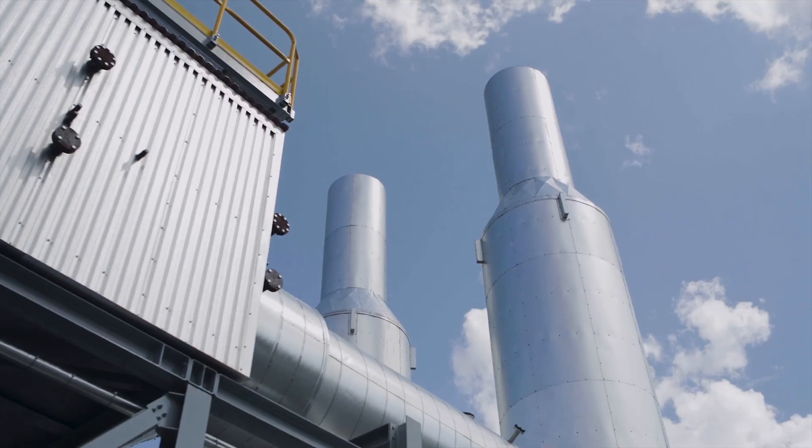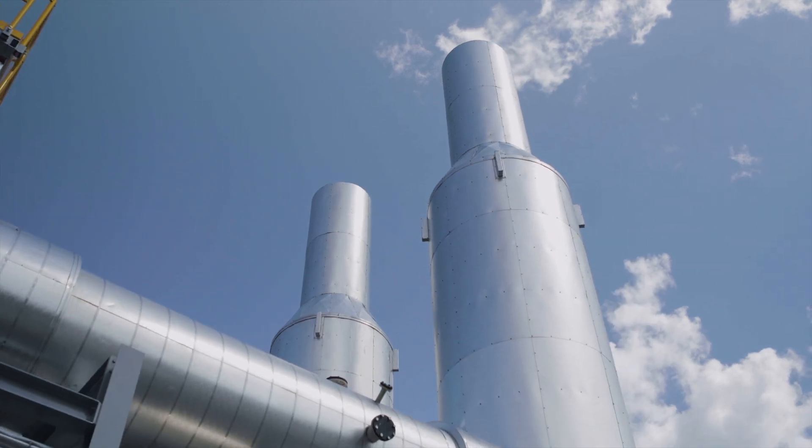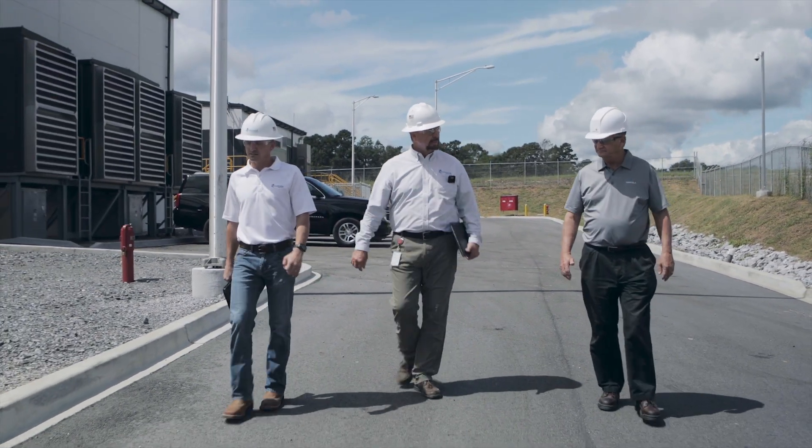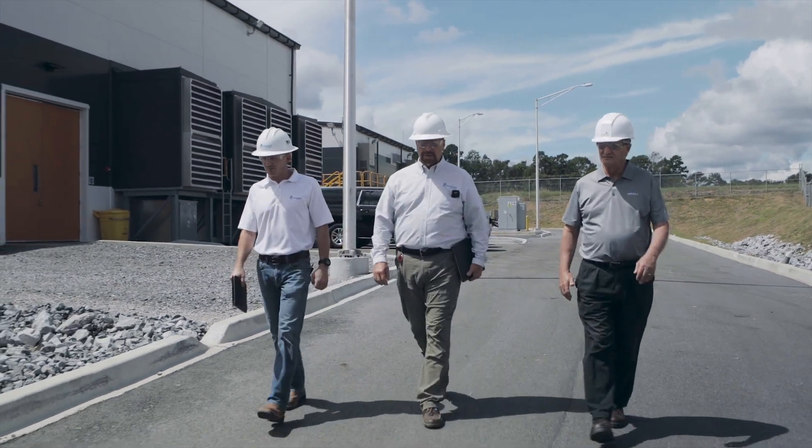This plant will help Wärtsilä lead our customers to goals of 100% renewable energy, whether it's implemented as a resource to provide flexibility to support renewable energy or for reliability. This asset can enable both flexibility and reliability for the future.